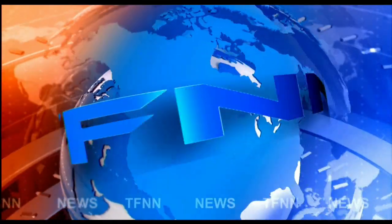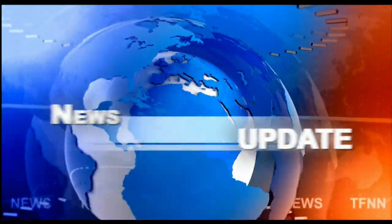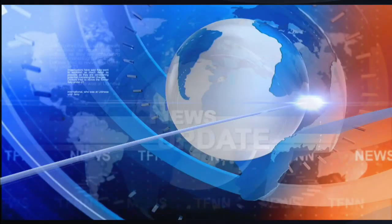T.F.N.N. Headline News Update. Everyone, Basil Chapman here for the 3 p.m. Eastern Time Tiger Financial News Network market update.